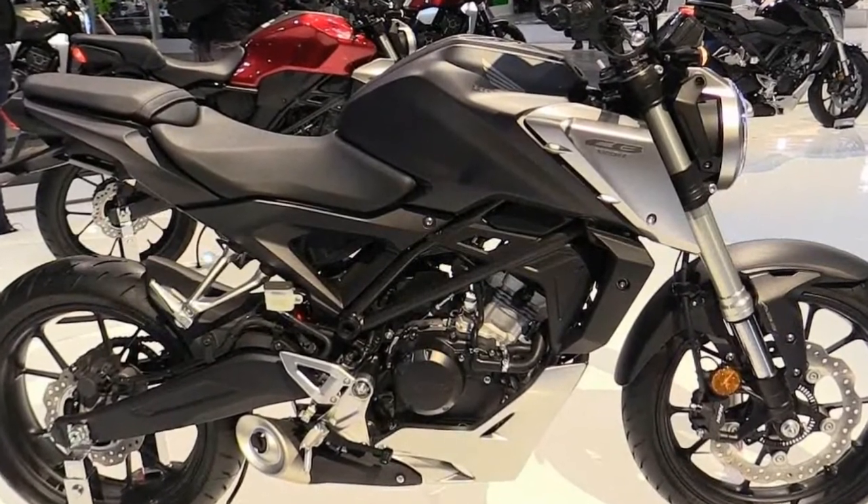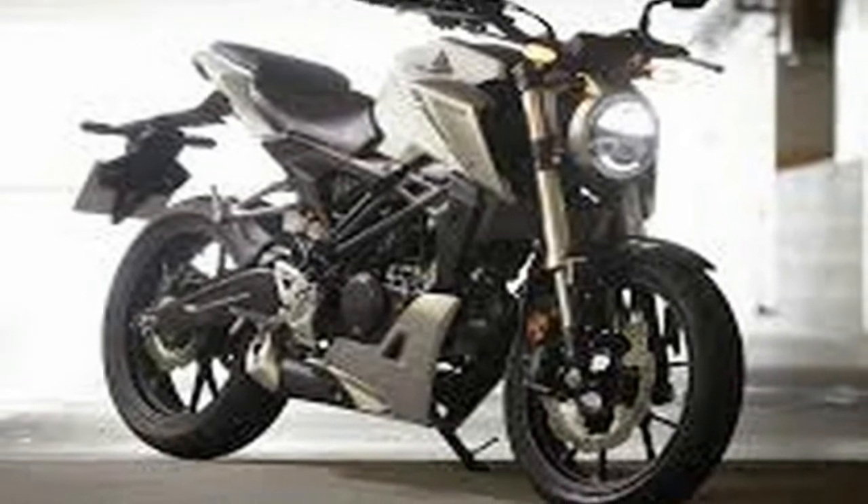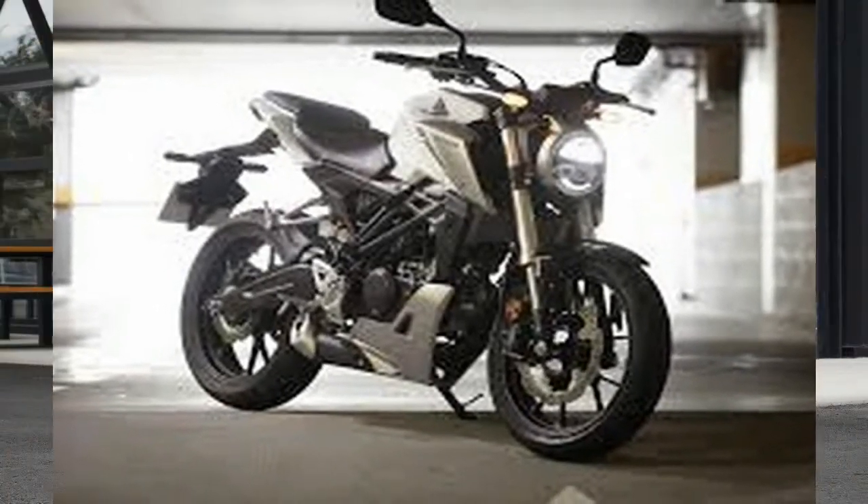Honda described the styling of the whole 2018 CB range as Neo Sport Cafe. I have no idea what that means, but I like it. A lot.